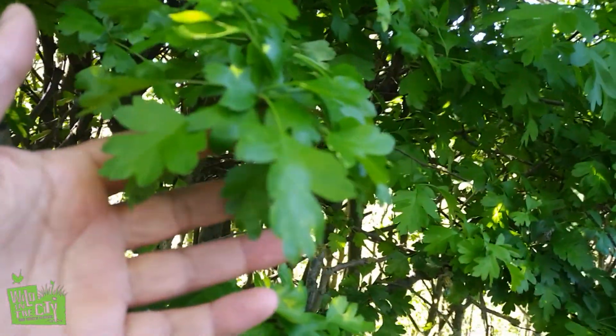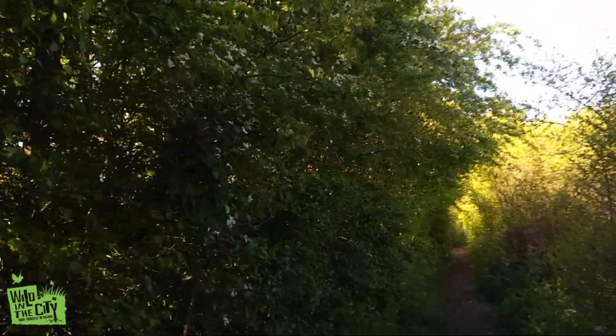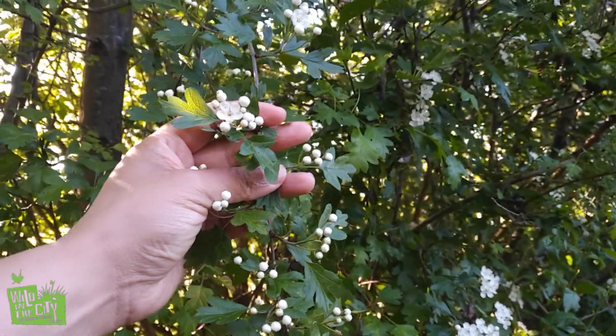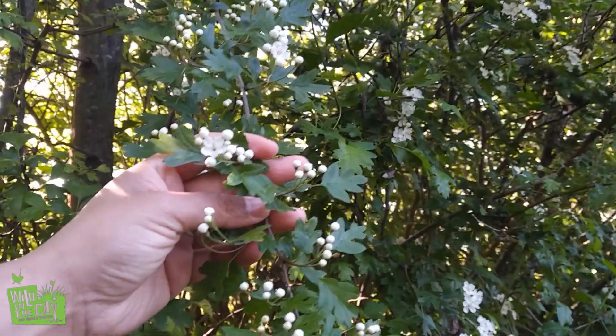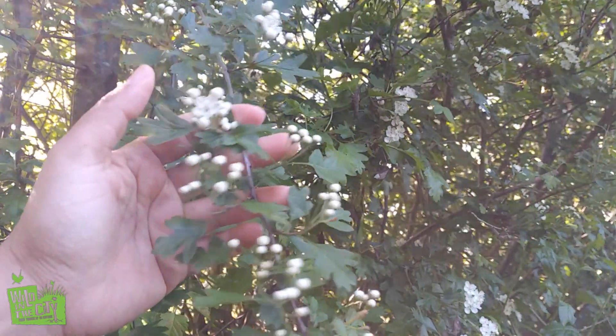This is hawthorn, a very common plant in hedgerows. Here we have some hawthorn in flower — it's beautiful, delicate flowers. It's April now; they typically come out in May, giving it its common name of Mayflower. Later on in the year, there'll be some beautiful red berries that are delicious as a jam or a fruit leather.